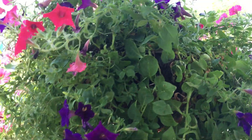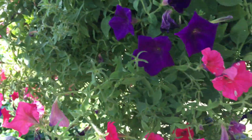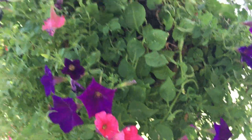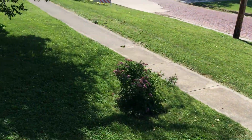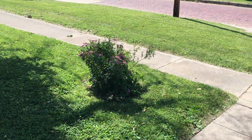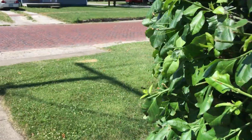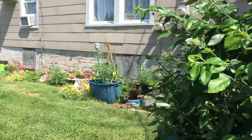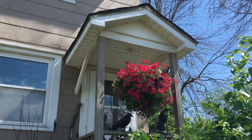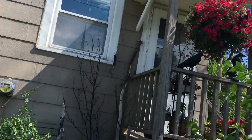This is my poor, poor, poor hanging basket — but wait till you see the other side of it. The wind just beat it up the other day. We had two or three days of 60-mile-per-hour wind gusts, and yeah, it was not good. But it still looks good from there, and I'm sure it'll come back out of it.